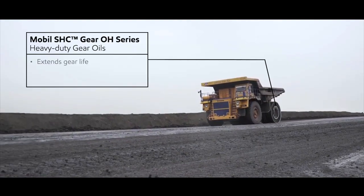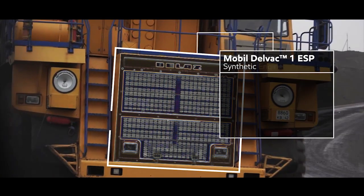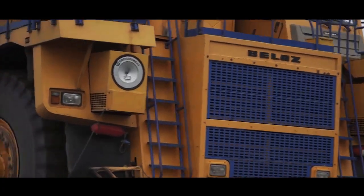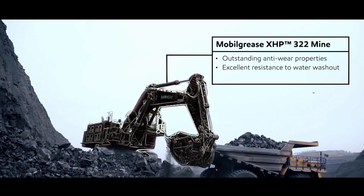Once delivered, mine sites are notoriously harsh. Tough loads, challenging conditions and long hours push equipment and their operators to extremes. But the right lubrication solution can help protect equipment, increase uptime and enhance productivity.